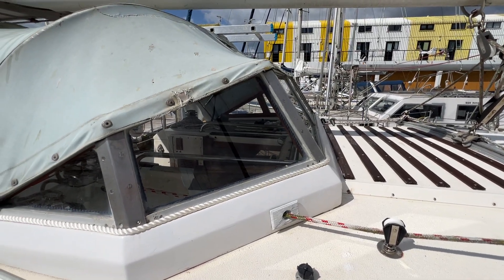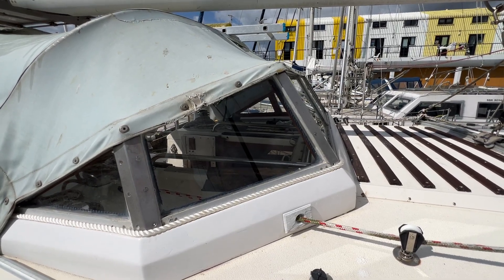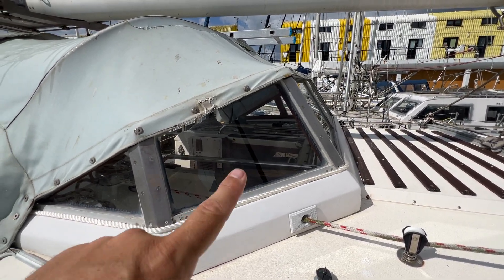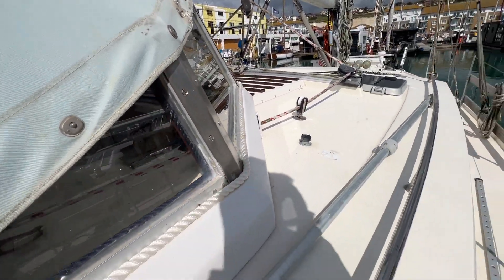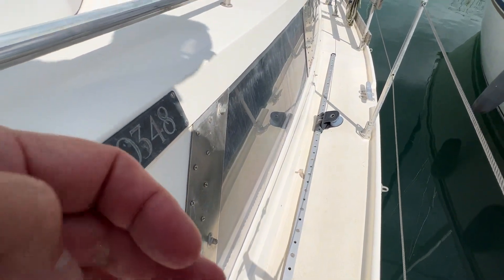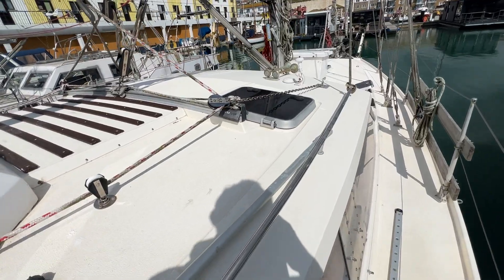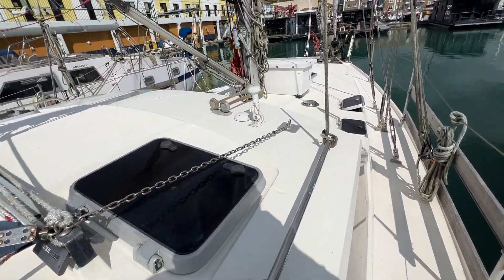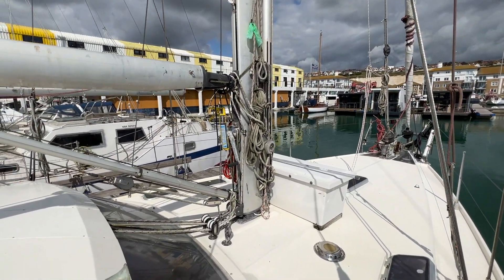Now you can see we've got hard windows here, which is great — they're not going to deteriorate in the sun and we don't need to be replacing the spray hood windows every couple of years, so these should stand up to a bit of abuse. We've got two big windows and you'll notice provision for storm covers on those as well, so she is prepared for the weather.